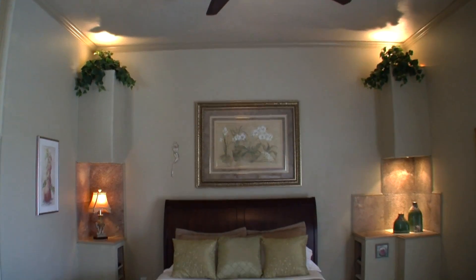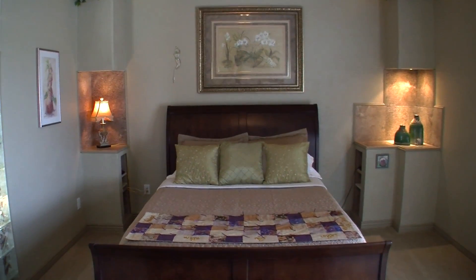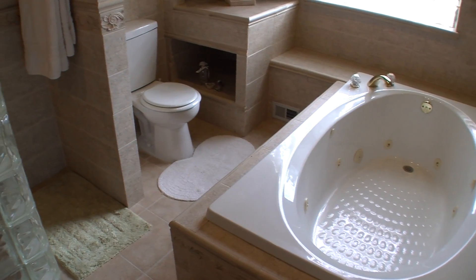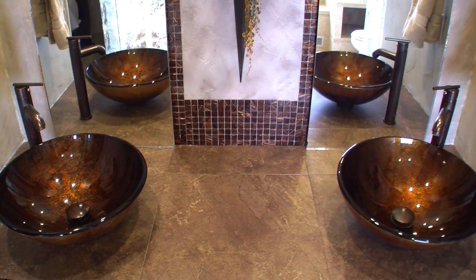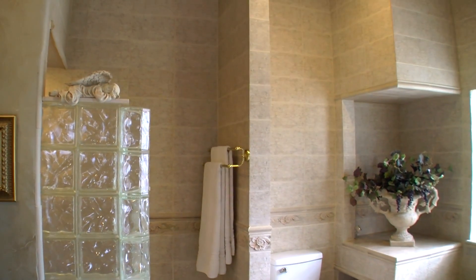The oversized master suite is a perfect place to unwind after a long day. It has some amazing built-in shelves with special lighting, direct access to the deck and a bathroom to dream about — jetty tub, walking shower, dual vanities with designer sinks and fixtures, light behind the mirrors for ambience in the evenings, floor-to-ceiling tiles and glass, and the list just goes on.